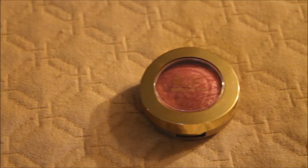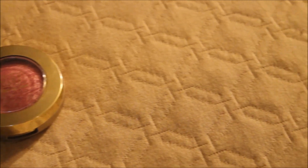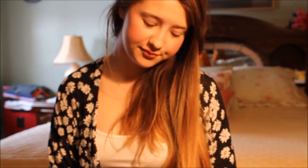For blush, I'm going to be taking this Blush by Milani — it's a nice pink color — and I'm going to be applying this to the apples of my cheeks and blending it back, and this gives me a really, really nice glow. And that is it for the face makeup.